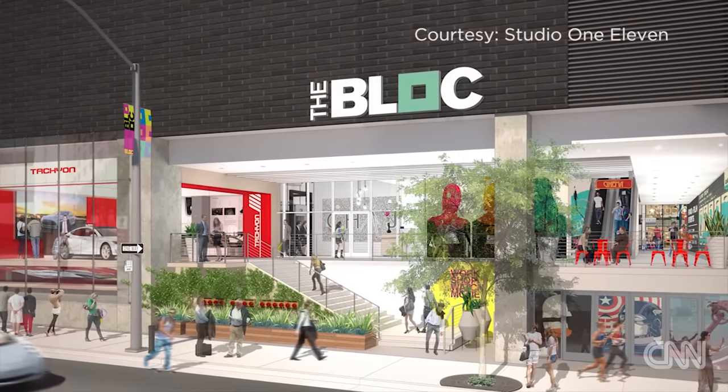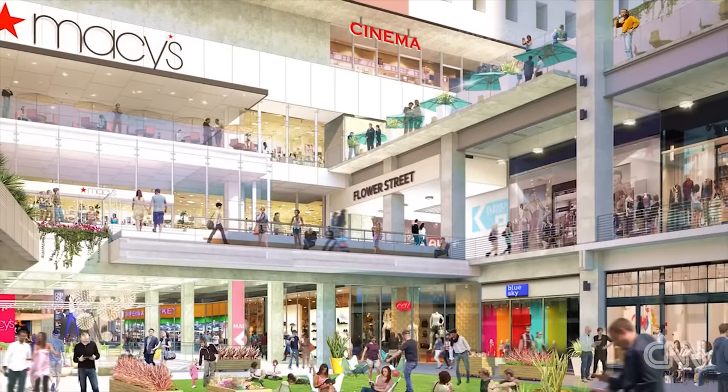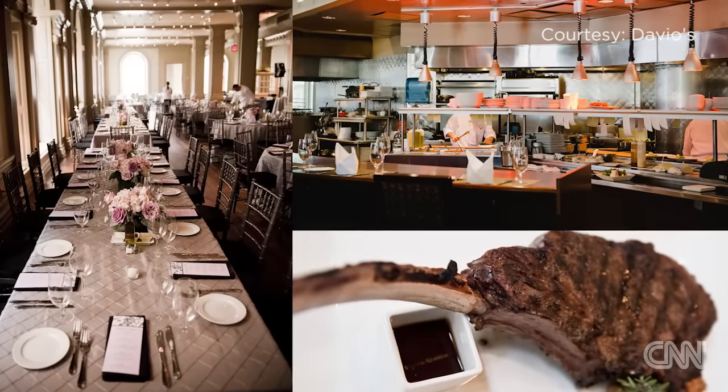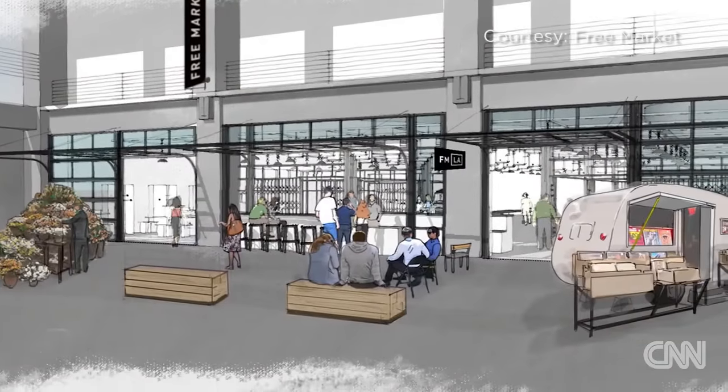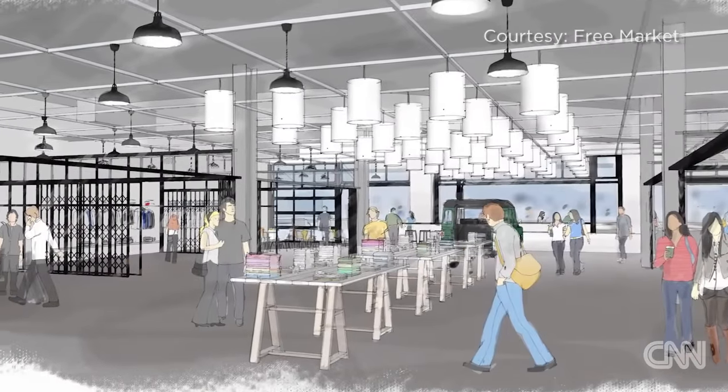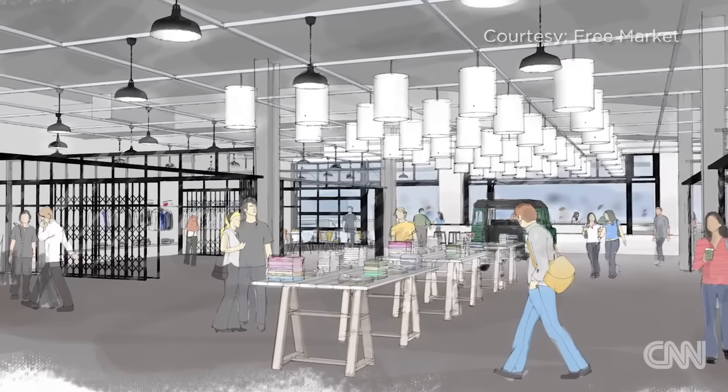The $180 million project will have a variety of new retailers as well. We brought Davio's Italian Steakhouse here from Boston, Philadelphia, and New York. And then we have a concept called Free Market, which is a store that is in constant evolution — featuring whatever the hippest, hottest brands are.